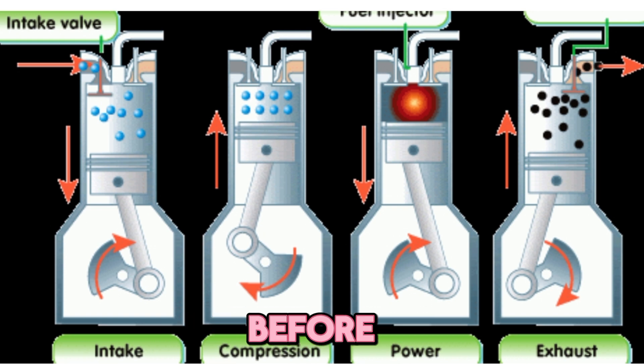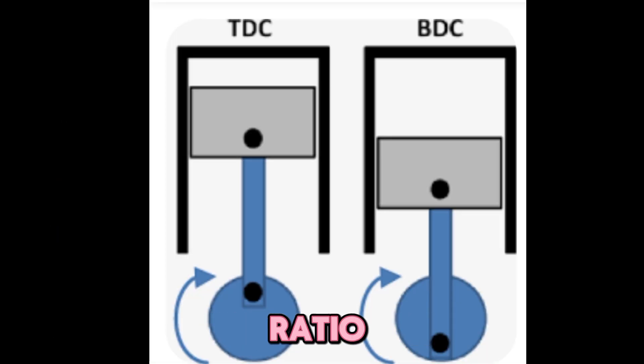What is compression ratio? Before we jump into the mods, let's break down what compression ratio actually is. The compression ratio is the ratio of the cylinder's total volume when the piston is at the bottom of its stroke — BDC — to the volume when it's at the top — TDC.